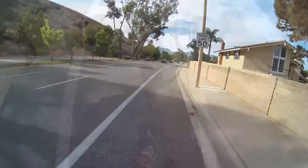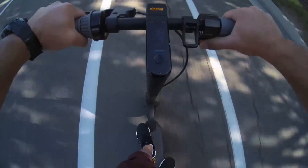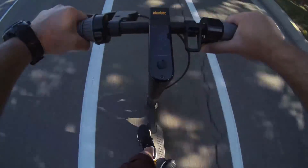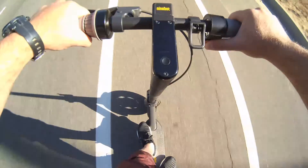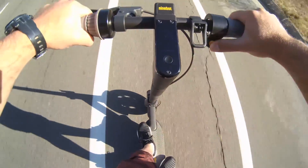Another request I was getting was how fast the scooter can go — can you capture it on film? And here it is on film. The max I could see on film was 18 miles an hour, but last week I actually saw 19 miles an hour at one point, so keep that in mind.